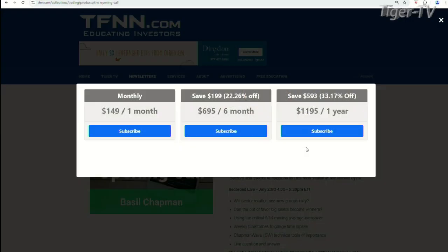Now, it's very easy to get Basil's newsletter. Come over to our website at TFNN — you're going to see newsletters right at the top on the left-hand side, the second one down. You can get the Opening Call for $149 for one month, $6.95 for six months, which is a savings of $199, or 22% — one full year for $11.95, which is a savings of 33%, $593.